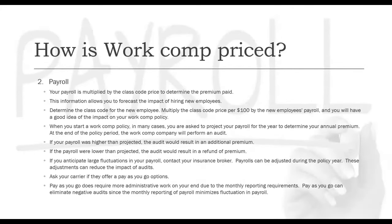Payroll is the second portion of this. The payroll is multiplied by the class code price to determine the premium paid. This information allows you to forecast the impact of hiring new employees. Determine the class code for the new employee, multiply that class code's price per $100 by the new employee's payroll, and you'll have a good idea of how your work comp policy will change. When you start a work comp policy, in many cases you're asked to project your payroll for the entire year to determine your annual premium.